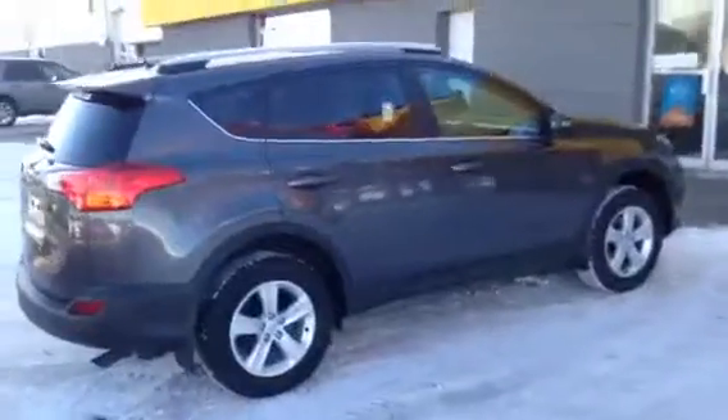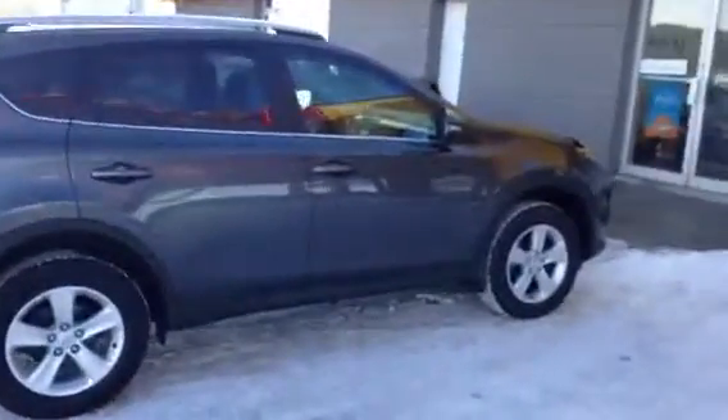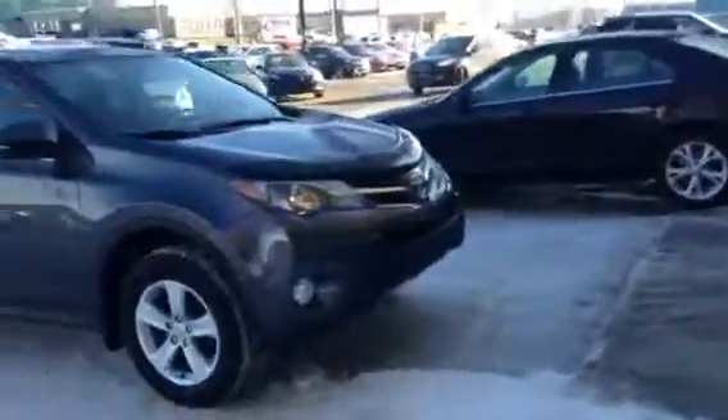We also take a lot of pride in making things really easy on you in regards to buying your vehicle. If you need payments on this unit, trade value approximates on yours, pre-approvals, or you just want to set up a time where you can drive this thing, let me know what we can do for you.